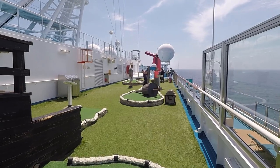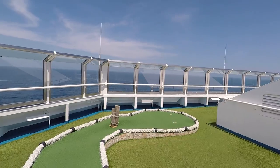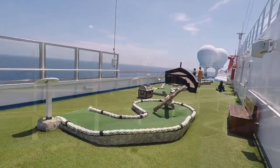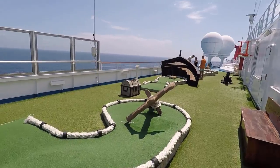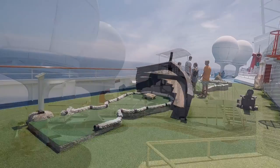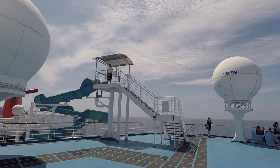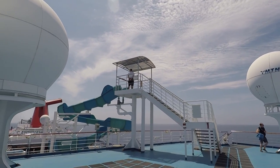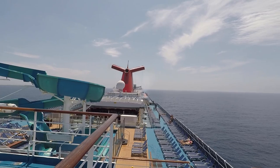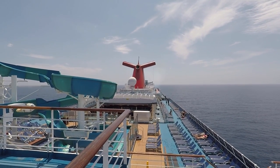We're gonna start right up here on deck 14 at the top. Deck 14 is where you're gonna find your mini golf - it's right at the front of the ship and it wraps around. There's nine holes; it was a lot of fun to play, and all the equipment is right there, you can just help yourself and start the game. You're also gonna find the water slide up here - this is where you would start the water slide up on the sky deck, which is what deck 14 is called. It's a gorgeous day so we're gonna have fun playing some mini golf and looking around.